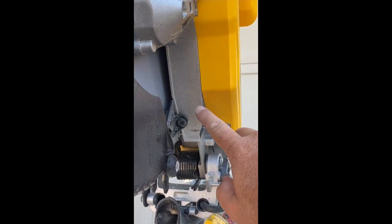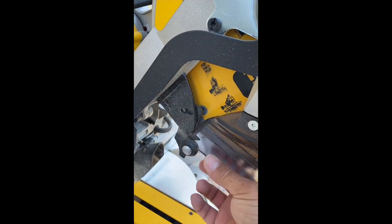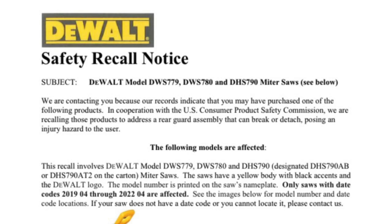What is being recalled is this rear guard assembly, which is located near the blade. According to Dewalt's recall notice, this part could break or detach, posing an injury hazard to the user.